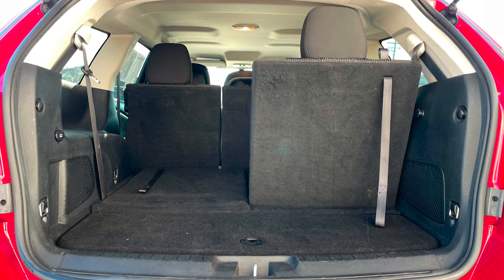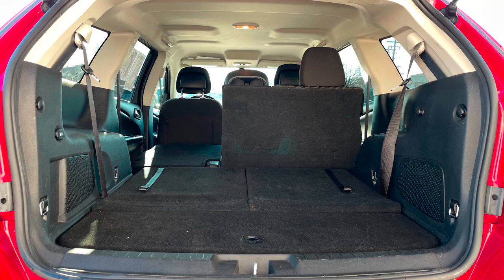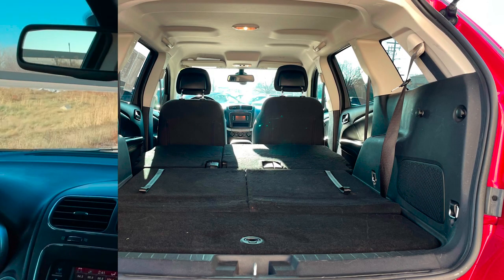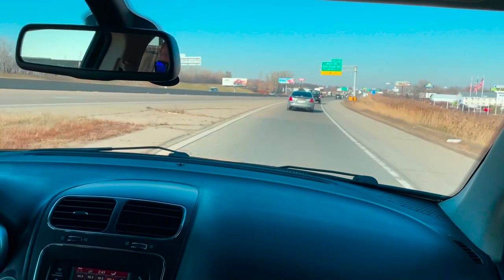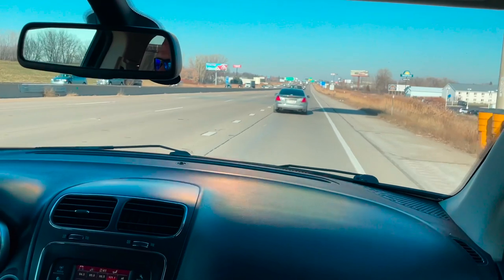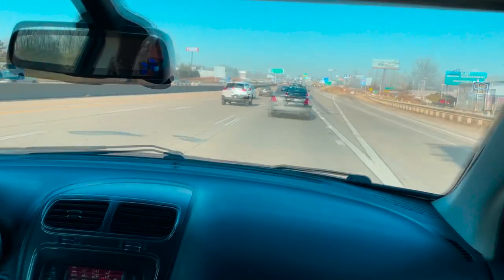Behind the 50-50 split third row, there's 10.7 cubic feet of cargo space, increasing to 37 cubic feet with the third row folded, totaling 67.6 cubic feet with the second row folded as well. With 283 horsepower and 260 pound-feet of torque, this Journey makes merging onto the highway an easy and stress-free endeavor. That same power also makes passing a breeze.